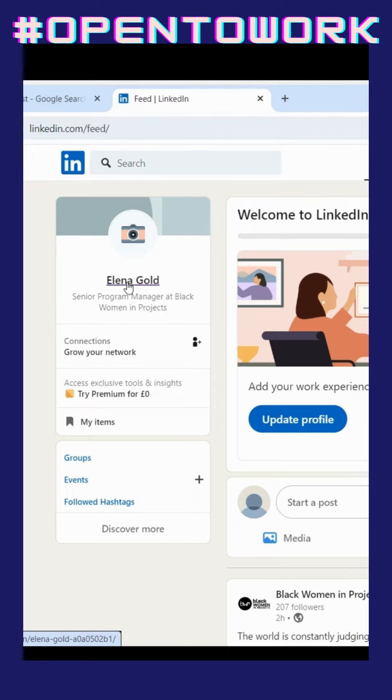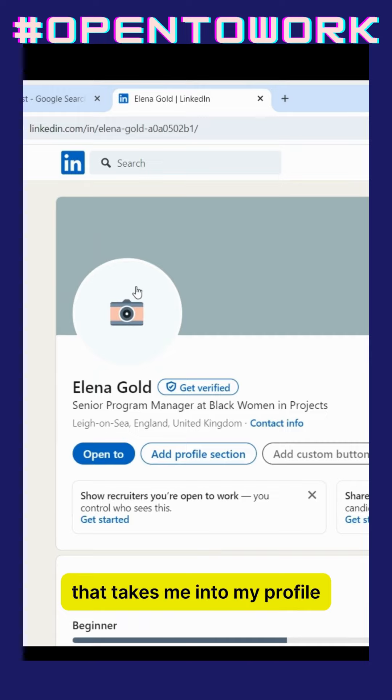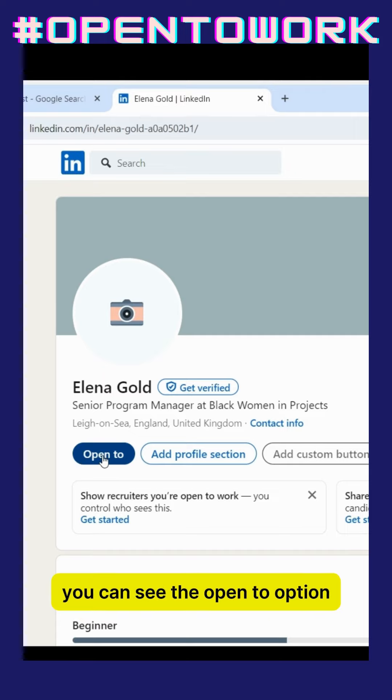Go to the left, click on your name — Elina Gold — that takes you into your profile. And right there, front and centre, you can see the 'Open to' option.